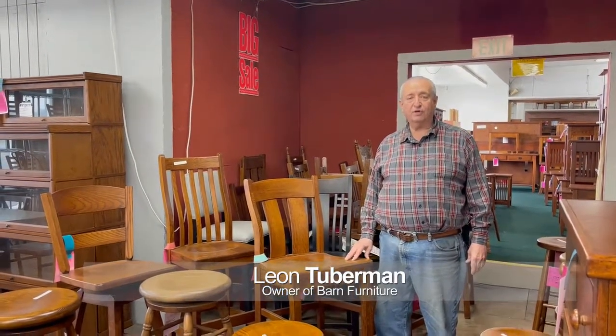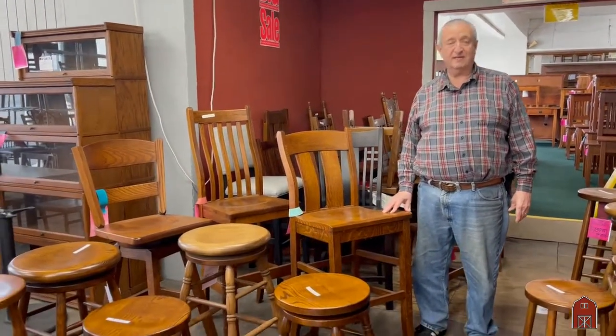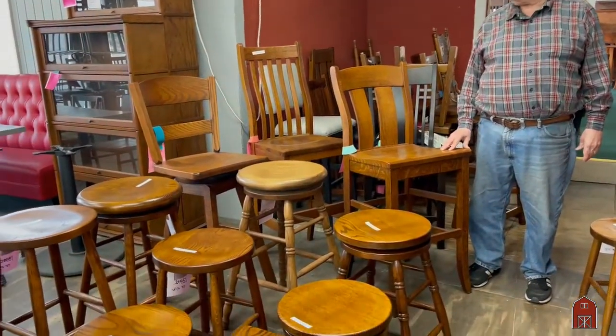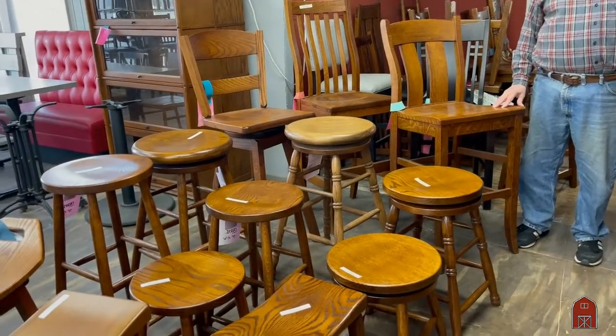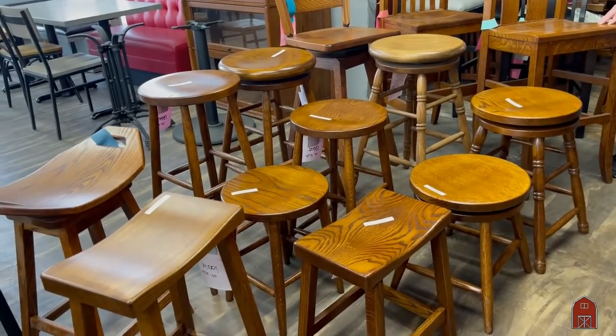Hi, I'm Leon with Barn Furniture. We've been here in Van Nuys on Sepulveda Boulevard for over 75 years, and one of the things that we've always had a very good selection of are bar stools — and bar stools are a funny thing.